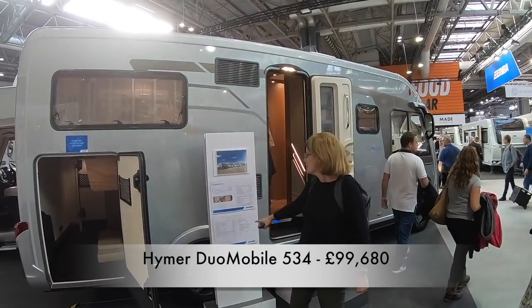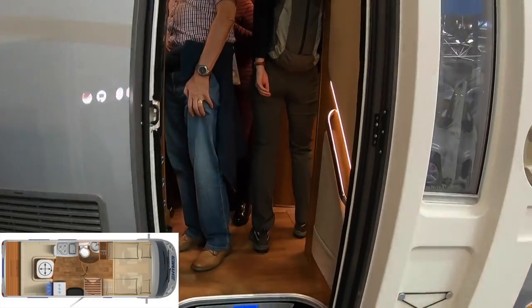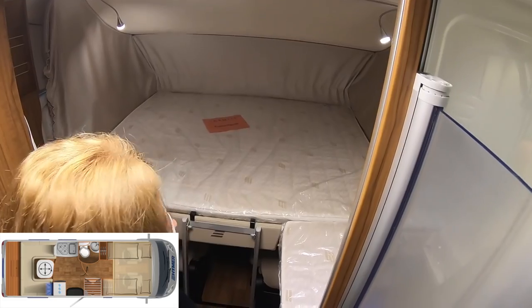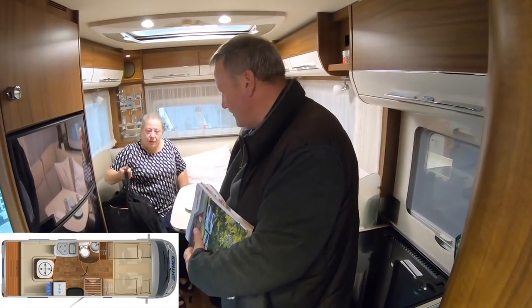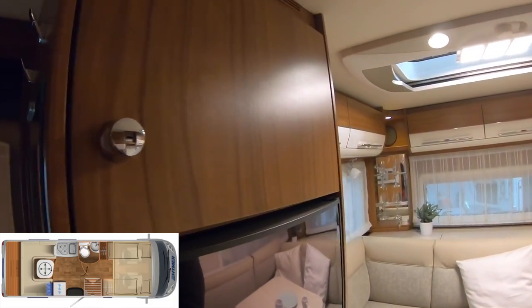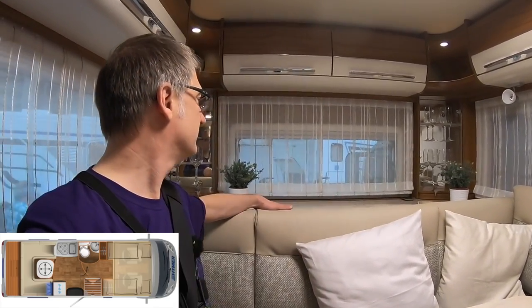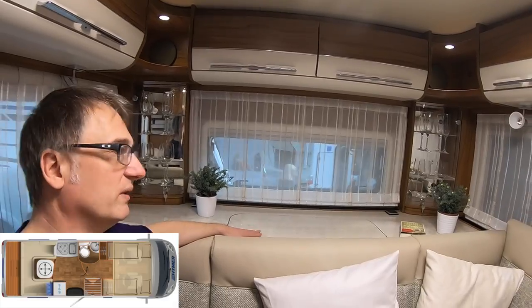This is the Duomobile 534 at £99,680 — this is the smaller one in the Duomobile range. It's very popular and in fact it looks very similar to the one we've just stepped out of. There's the bed down — so what do you get for the extra £30,000 next door? The driving area is under there. Maybe it's got posher cabinets; it is bigger and longer than this one. I noticed that the fridge freezer doesn't have the oven stacked on top of it, so I wonder where that is. The lounge area looks very similar — if not exactly the same — other than the fact it's half leather, and just like the other one there is a little cubby hole underneath.